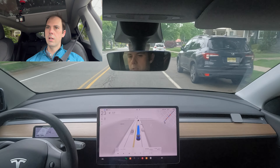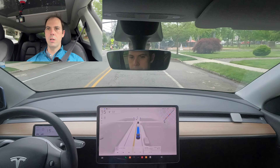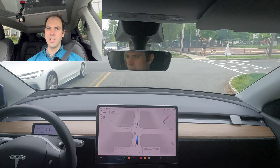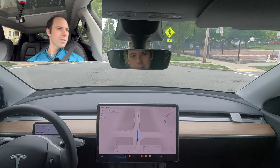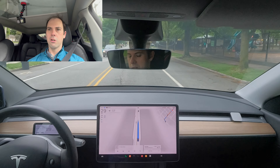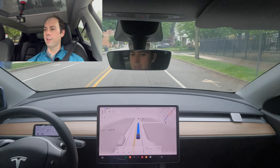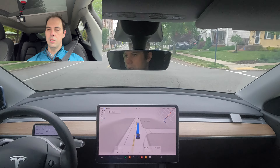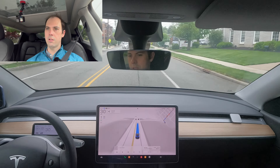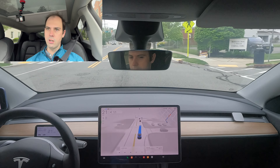It thinks this is a red light, which it's not — interesting. I don't know if it recognized the crossing guard there with the stop sign, but it did the right thing and slowed down. I don't really know why it wanted to come to a full stop at the end there, but it worked out. Now this car is just going to go right — okay, good job.